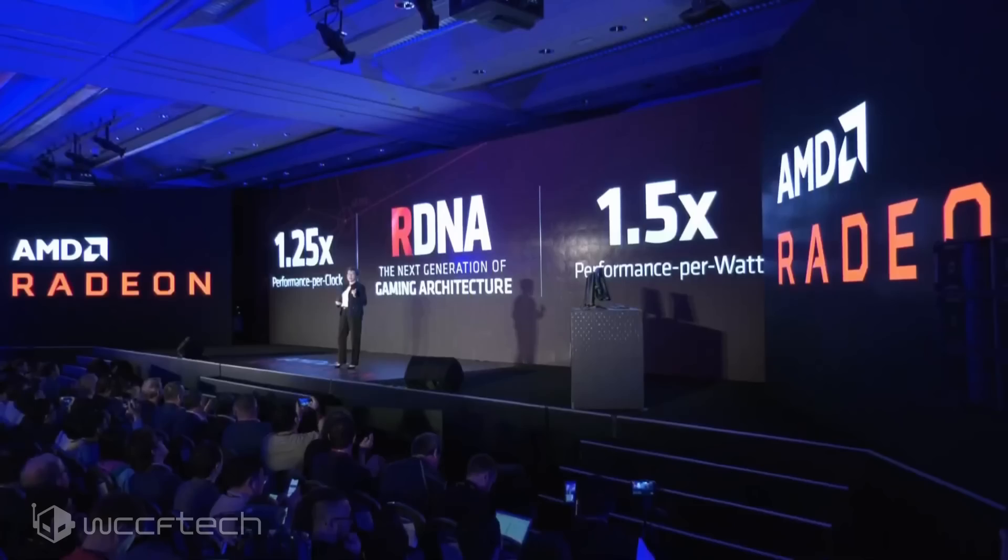It runs on PCI Express 4 and packs GDDR6 memory. It has a new compute design, a new cache design, and increased IPC and clock speeds, looking at 1.25x performance per clock along with a clock rate increase. We could be looking at closer to 2000 MHz now that they're on 7 nanometer — the Radeon 7 runs around 1800, so there's headroom there. The IPC improvement means more performance with each clock tick.